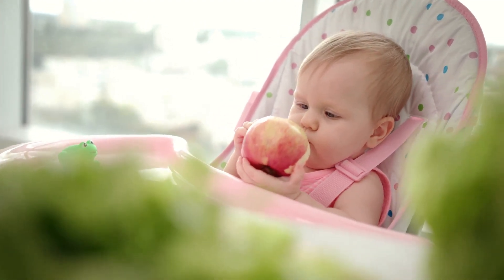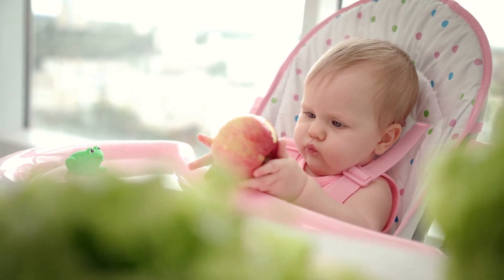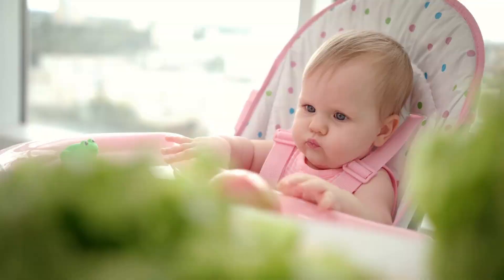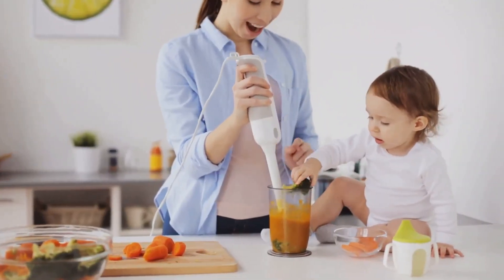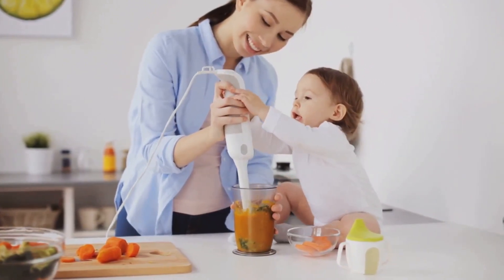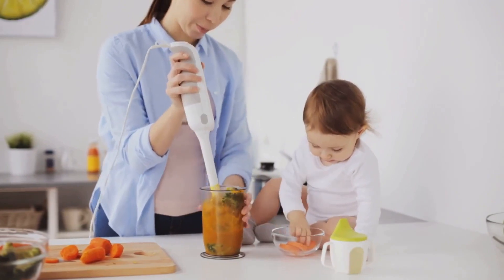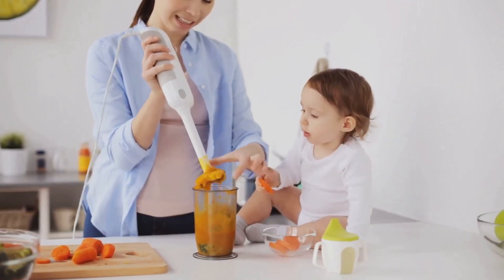And last but not least, we'll be preparing an apple puree — a sweet and tangy treat that's loaded with fibre and vitamin C. These recipes are not only scrumptious but also quick and easy to prepare, making them perfect for busy parents. And the best part: they're made with all-natural ingredients, ensuring your baby gets the best of what mother nature has to offer.